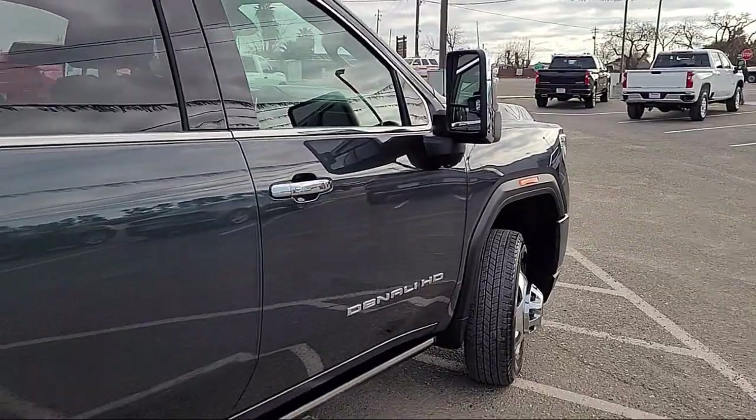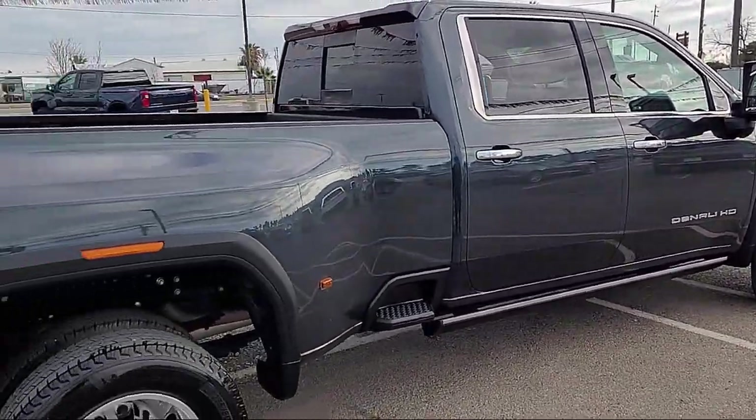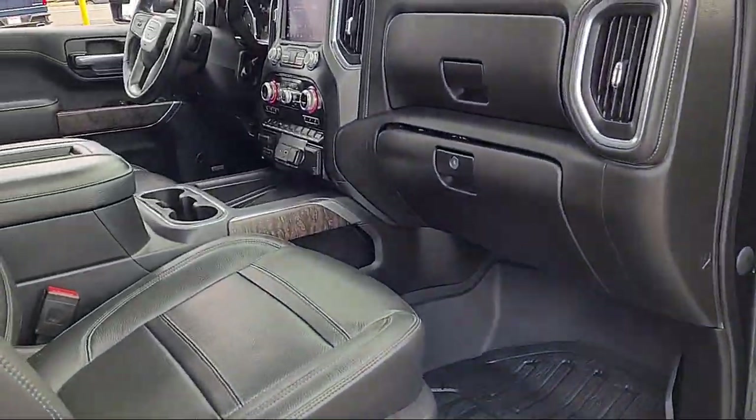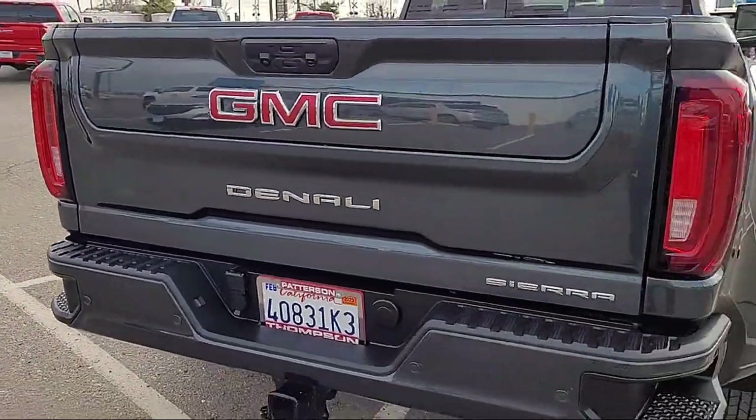It also features heated driver and front outboard passenger seats, a rear view camera, lane departure warning system, power sliding rear window and defogger, lane change alert with side blind zone alert, safety alert seat, and cross traffic alert.